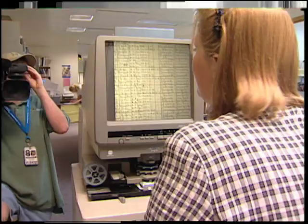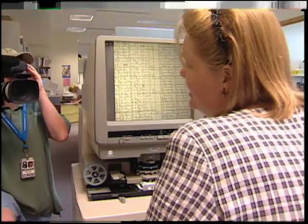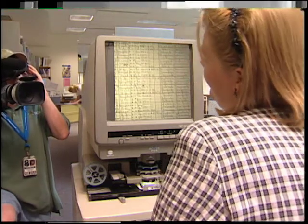Next we're going over to the biography file to find out more about the family. It has newspaper clippings, obituaries, and any genealogy research that's already been done on the family.